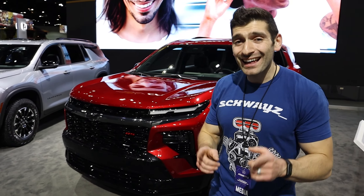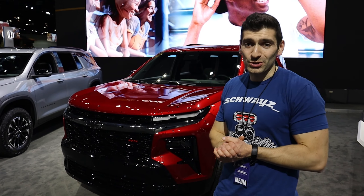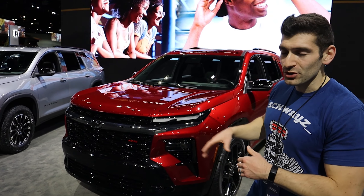Hey everybody, Shwayze here, and today we're at the LA Auto Show. We came across this 2024 Chevy Traverse, and I wanted to give you a quick exterior and interior walk around and show you some of the features here.